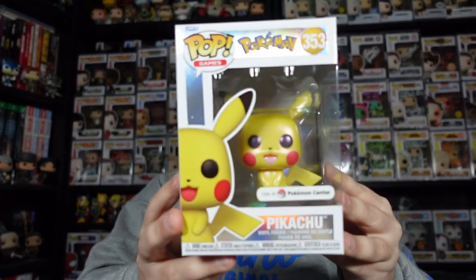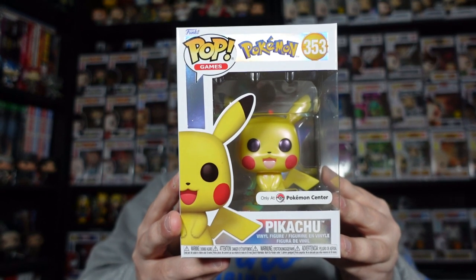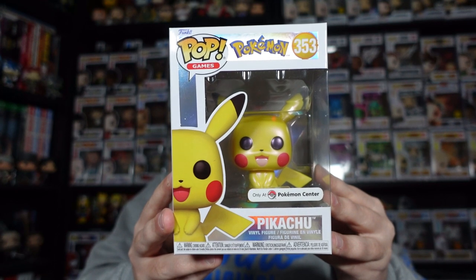Welcome back to another Funko Pop unboxing, our weekly Sunday pickups video. We are going to get right into things. We actually showed off the Pearlescent Pikachu, the Pokemon Center exclusive, in Friday's video. There is a link to it if you did want to check that out.